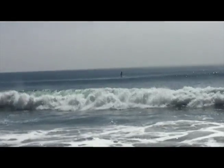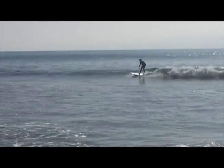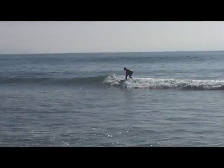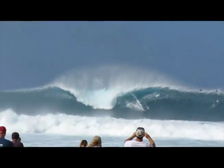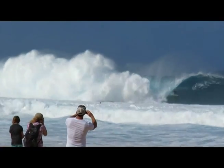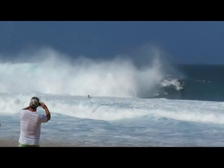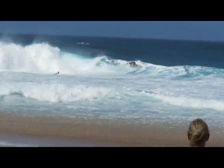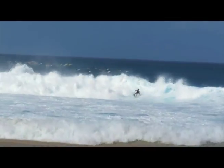As surfers we're just hoping that it has a catchable moment, a takeoff point, and a rideable face, and that it doesn't break all at once — a closeout — but instead breaks gradually, successively, peels in one direction or the other, left or right, allowing us to travel roughly parallel to the shore, riding the face for a while, in that spot, in that moment, just before it breaks.